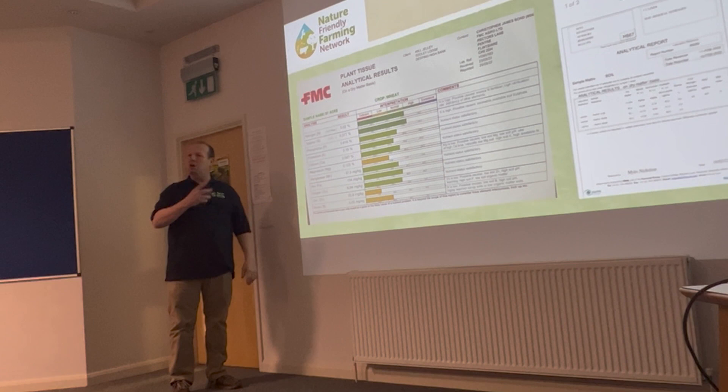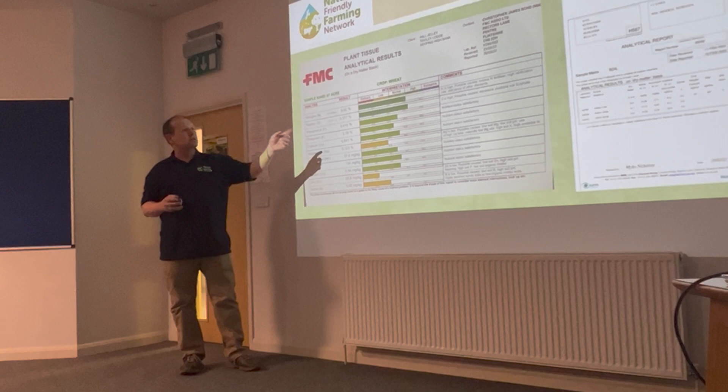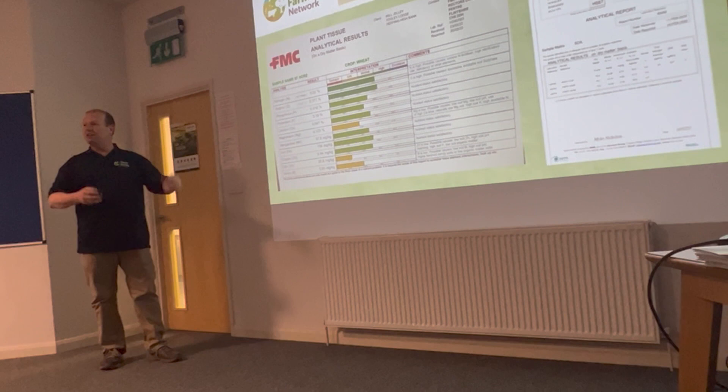Why do I want to put artificial fertiliser on? Previously we were told it needs 220 to 240 kilos per hectare. I'm now starting to use a lot of data to ask: actually, why? We do soil sampling in February — we had 240 kilos of nitrogen within my wheat crop and within my soil. Data is saying I don't need to apply more.